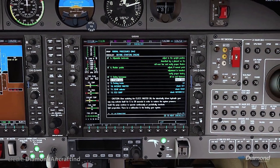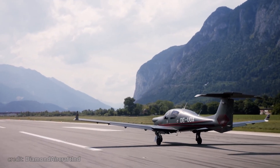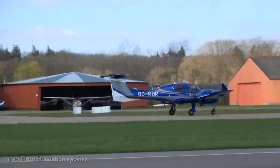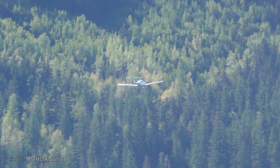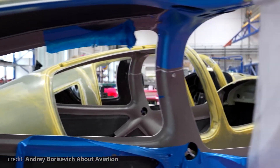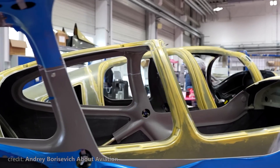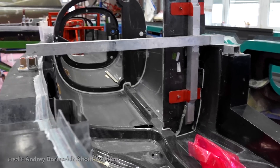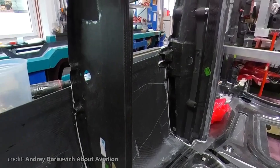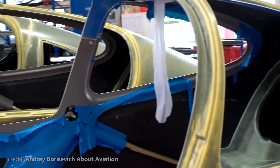This all sounds great, but remember — we started this video claiming this plane is the safest one out there. As with all the bigger brothers of the DA-50, safety was put in first place. The fuselage itself is made stiff as a rock, but only where it's needed. This allows for a sort of roll cage structure, where all the non-crucial parts are made to break in case of a rough landing, absorbing the impact, while the roll cage remains intact, protecting pilots and passengers.